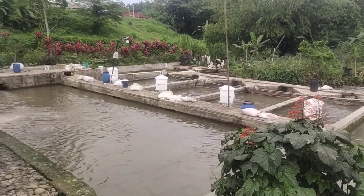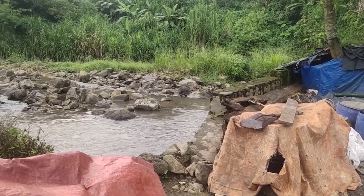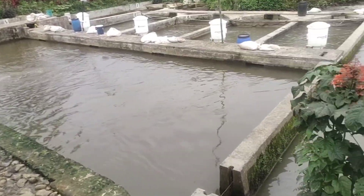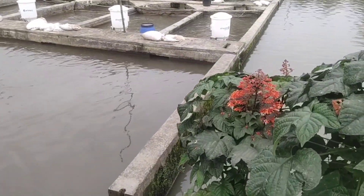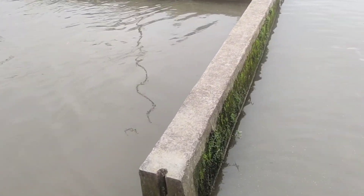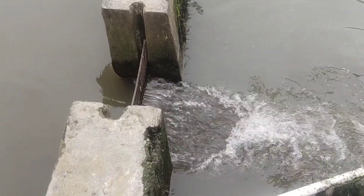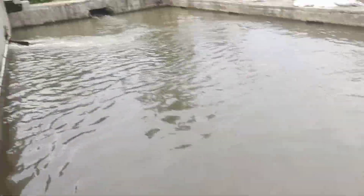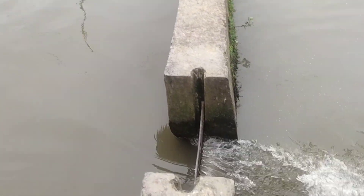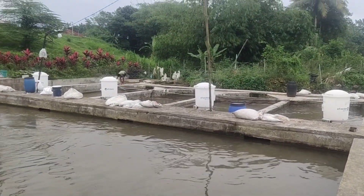Sumber air dari Sungai Ciampea yang dibendung di daerah sini kemudian dialirkan ke sini. Ini merupakan unit-unit kolam air deras yang dialiri dari sumber air tersebut.